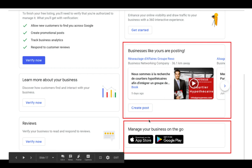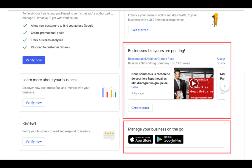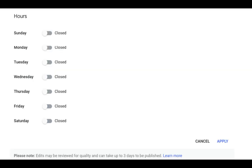One cool thing about Google My Business is that you can actually download the app. If you're on Apple or Android, you can download it onto your phone so you can manage all this stuff directly from your phone.